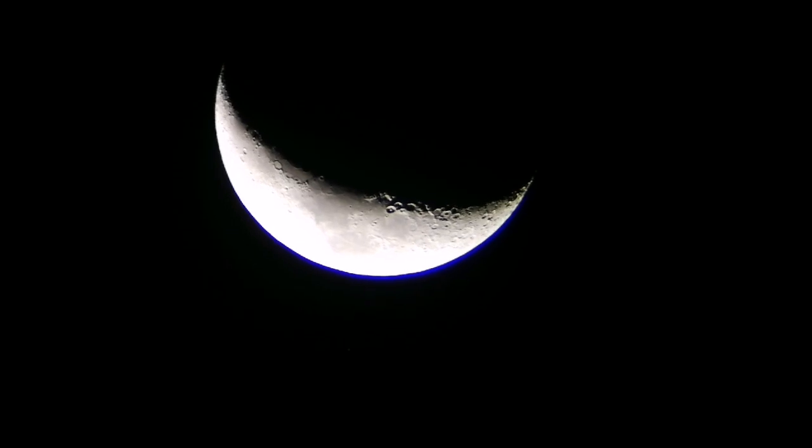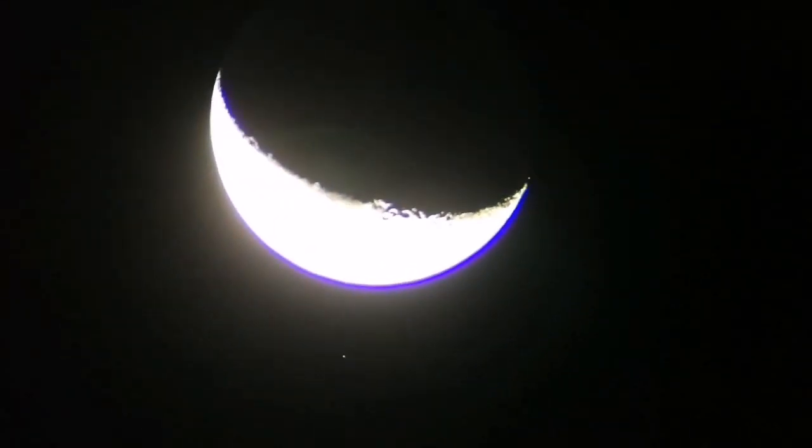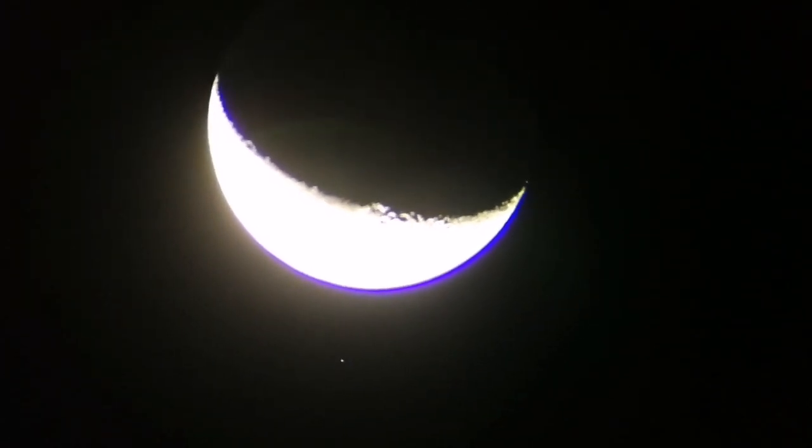I focus on the moon, you can see the moon. The star gets dimmer, and when I focus on the star, the star gets brighter but the moon gets really overexposed.